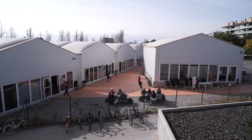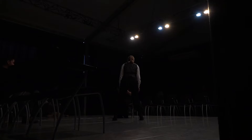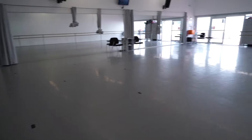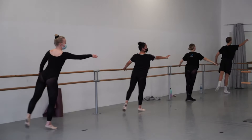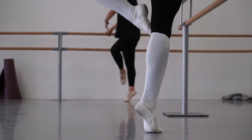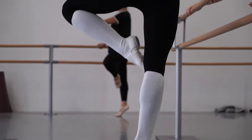We are now in what we call the triangle, which houses five large studios and one black box theater. A fun fact about these studios is that the floor space is actually larger than the theater's floor space, which means we can fully rehearse and block shows in these studios and it saves us a lot of time once we're able to get into the theater.